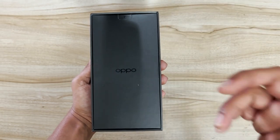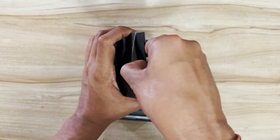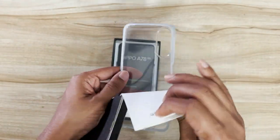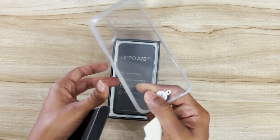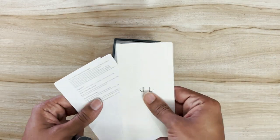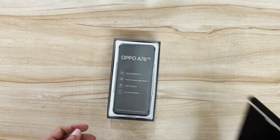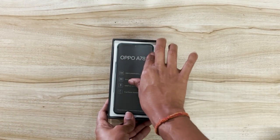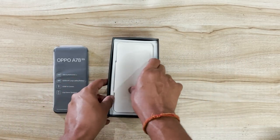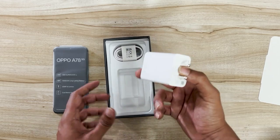Let me open this box for you. Right at the top you've got a black box which has the manuals and a basic cover — similar to what you'd find with OnePlus devices. This is the standard cover you get out of the box. There are also some manuals, a SIM ejector tool, and here is the device itself — the star of the show.